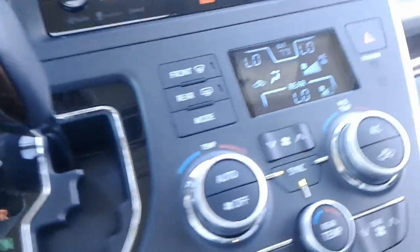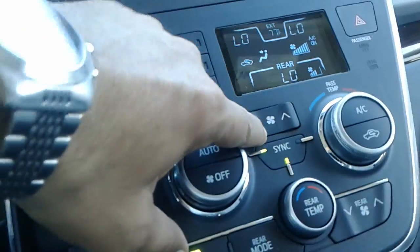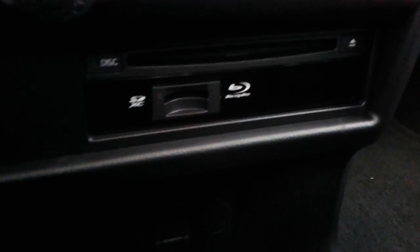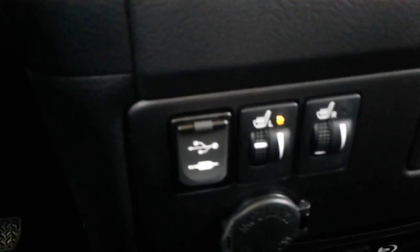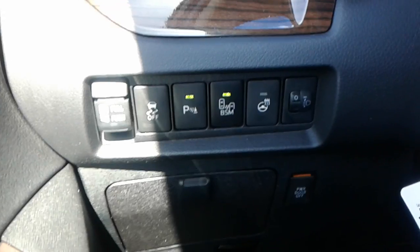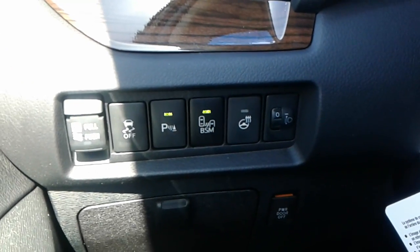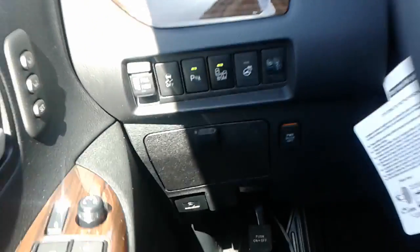Blu-ray DVD player, heated seats. Then you've got the blind spot monitoring, park assist, heated steering wheel, traction control.